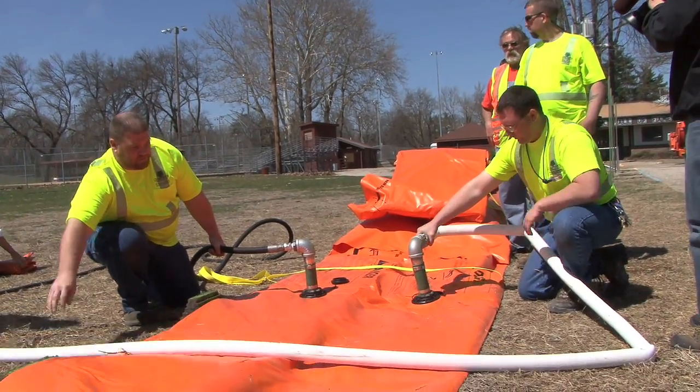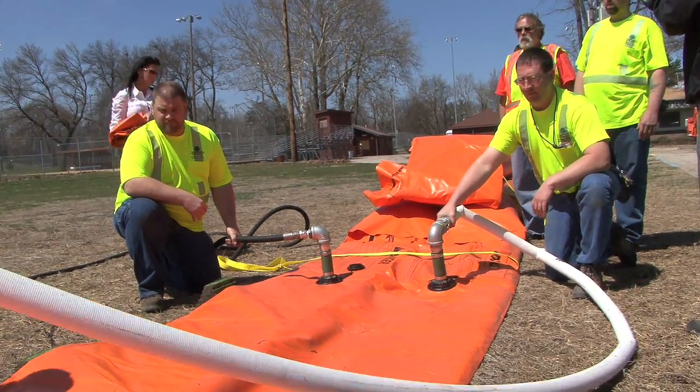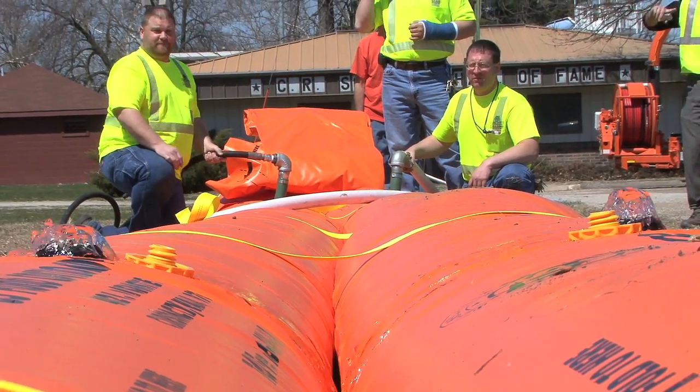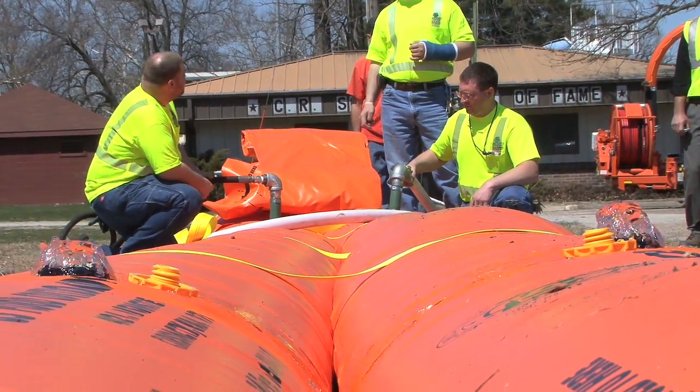So we're doing a demonstration today — it's actually a two-fold thing. We're learning how to do this, and we're showing the media and other interested parties what these are about and how we're going to deploy them here in Cedar Rapids if we need to. We've not used these before today.